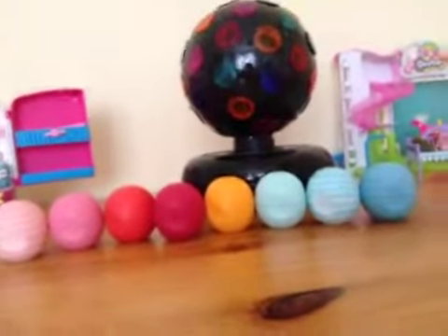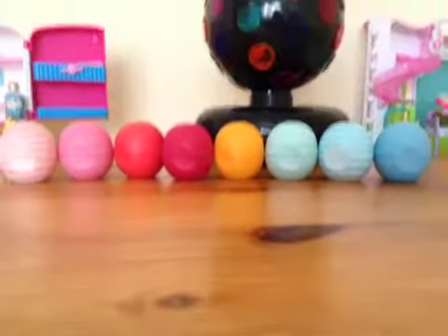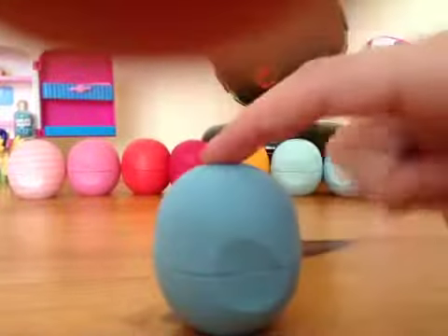Hello guys, it's Lavender Cookies. This is my first video so I'm just going to do a quick, easy video. Let's get into it. This is my EOS collection — they're a lip balm and they're really moisturizing.